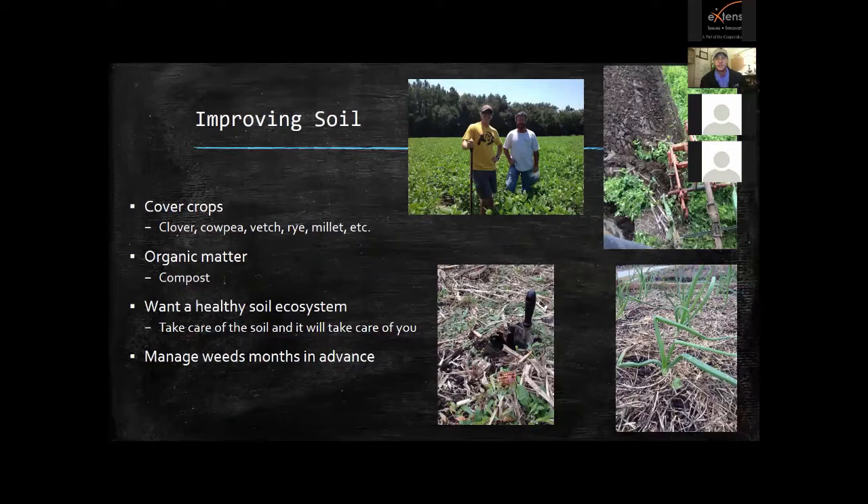For improving soil, I recommend cover crops — clover, cowpeas, vetches, rye, and millet; some are cool season, some warm season. A lot of growers I work with are adding compost to their fields, really improving their organic matter and cation exchange capacity — how well the soil holds on to nutrients. You also need to manage your weeds months in advance, because weeds harbor insects and disease. If you allow your fields to go rogue, you'll have a lot of problems when you start planting.